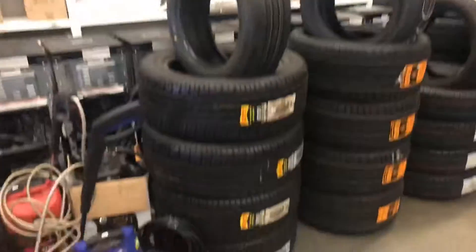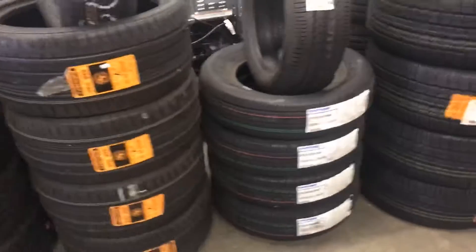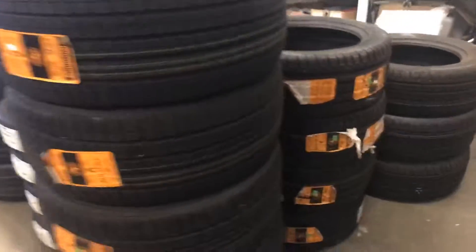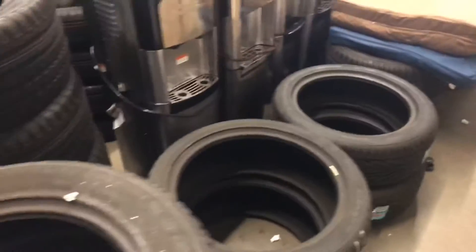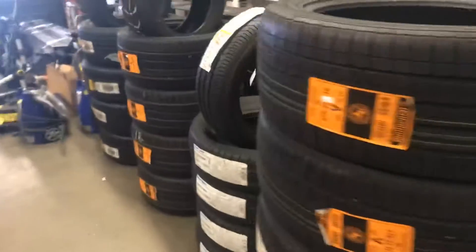Brand new tire sets this week — Pirelli, Continental, Toyo. There's another set of five, some sets of three, and some sets of two as well. Nice selection of tires — if you need some tires, be sure and check us out this Saturday.